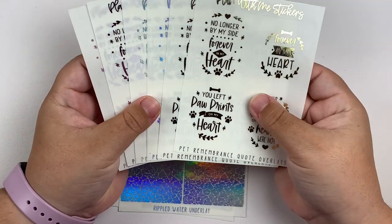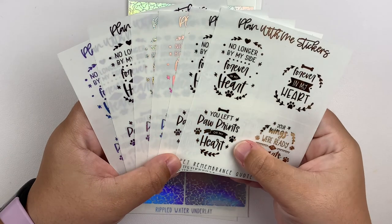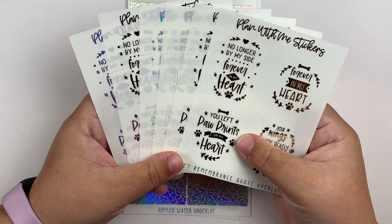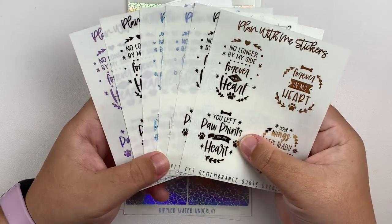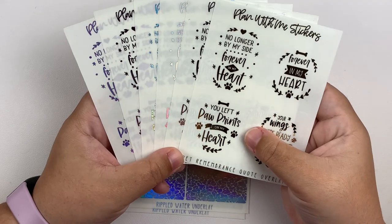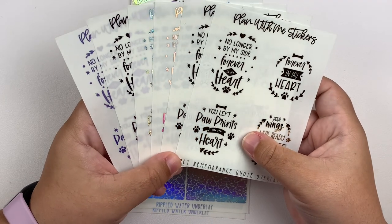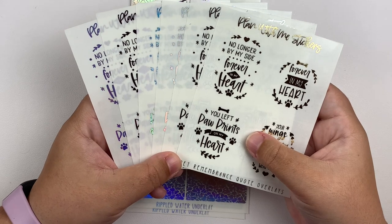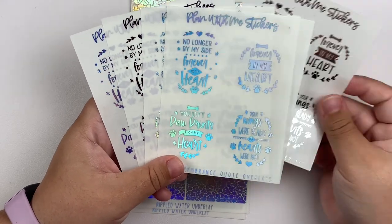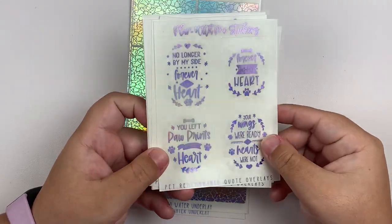The first thing I picked up were the pet remembrance quote box overlays. I talked about it in a recent plan with me — one of my parents' dogs is in kidney failure, and the other one is just old. We're talking about putting her to sleep sooner rather than later because she's just having a hard time. This year also marks the seven year anniversary from when our first family dog was put to sleep. So I picked these up in all the foils I use most often: gold, silver, holo, sparkly holo, lavender, and lavender holo.